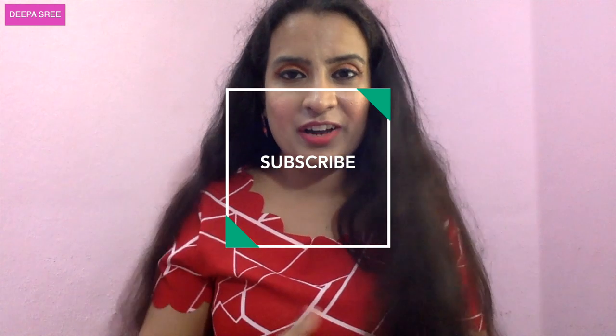Before I go — you know the drill. Please hit the like button, please share, and please subscribe to my channel to be notified whenever I upload a new video. My goal for 2020 is to grow my YouTube channel and it's not possible without your support. Thank you so much for tuning in and watching this video. This is Deepa bidding goodbye — bye!